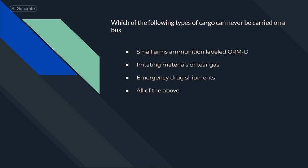Which of the following types of cargo can never be carried on a bus? Irritating materials or tear gas.